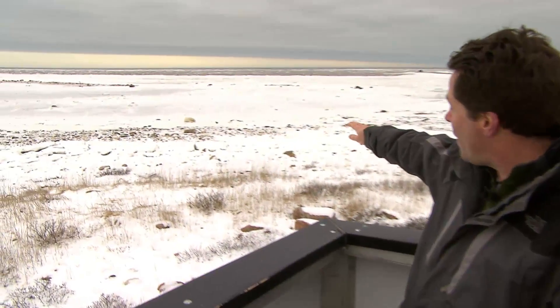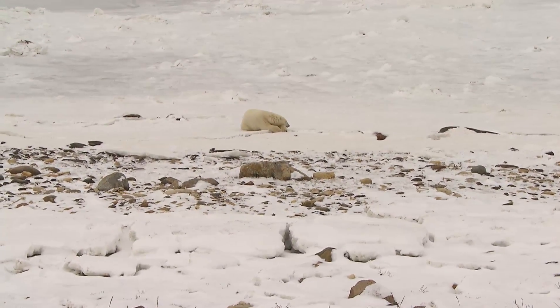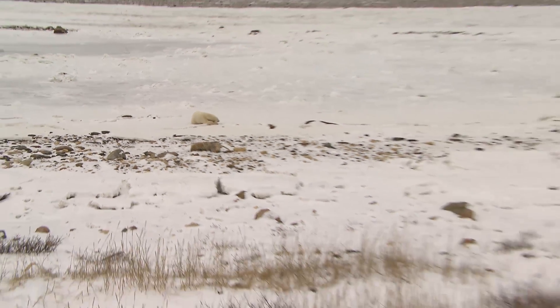This is the coast of Hudson Bay near Churchill, Manitoba. This is prime polar bear territory. In fact, there's a female having a little sleep on the shore right there. This is where about 10,000 tourists from all over the world come every fall hoping to get a look at a bear.